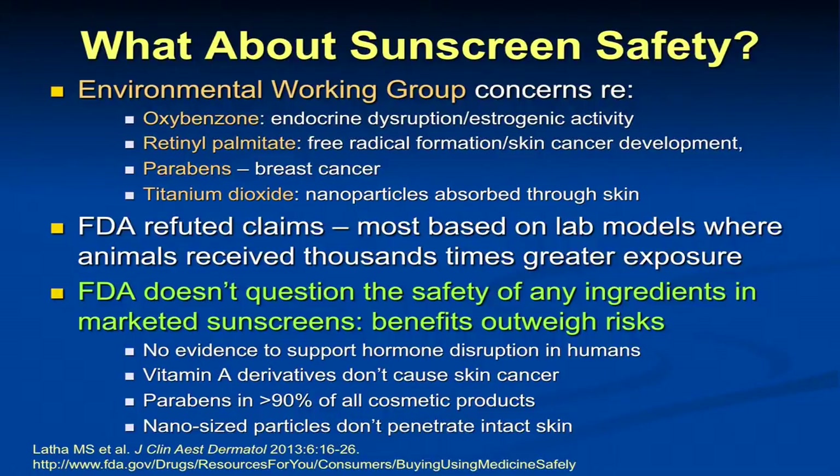Parabens — the EWG worried about breast cancer — but parabens are present in over 90% of cosmetic products with no adverse events reported. The other thing the EWG talked about was nanoparticles in the micronized formulations of zinc oxide and titanium dioxide. In truth, they really don't get through intact skin — if you put them on an open wound, maybe, but these are inert substances, so probably no effect. The FDA has not questioned the safety of any ingredients in U.S. marketed sunscreens and believes that the benefits far outweigh the risks.